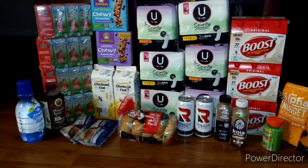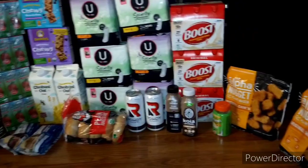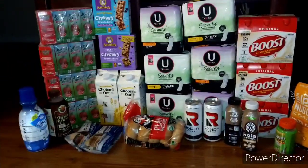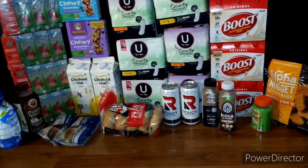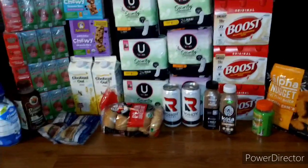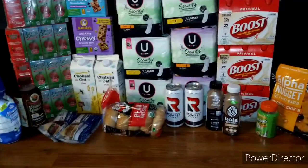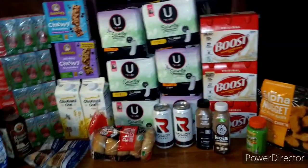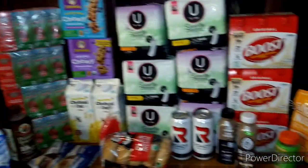Okay guys, I'm home and here are all my items. I'm really pleased with this outcome — my deal was nearly free, actually under $1.00 for all of these items. Here are the items, and remember I went to the second store to pick up the Alpha Nuggets. Let me go over the receipts so you can see everything I picked up.